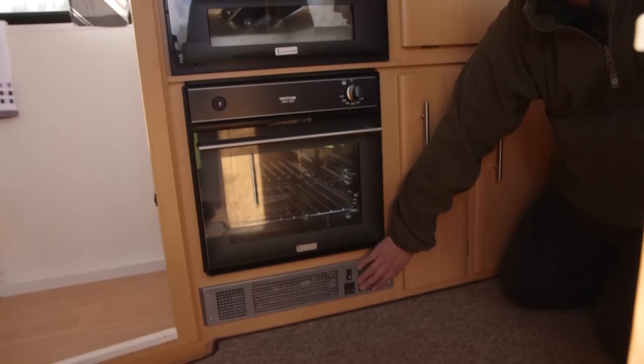The sink can fold back to allow the use of the toilet. Down here we have a plinth heater for those chillier evenings, which is powered by electricity.